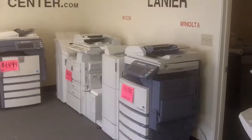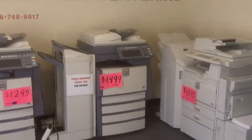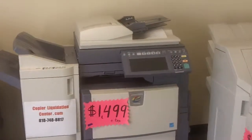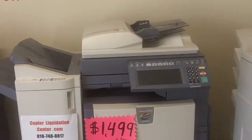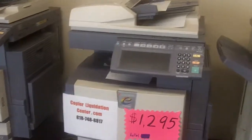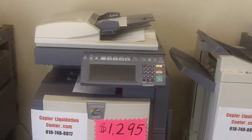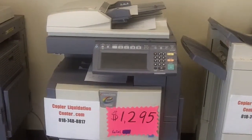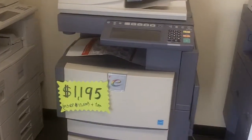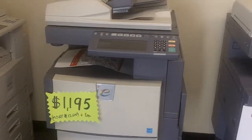We also have some color Toshiba copy machines at very, very low prices. This is a Toshiba E-Studio 350C, liquidating at $1,499. Another Toshiba 350C next to it is liquidating for $1,295. And this is a Toshiba E-Studio 2500C, liquidating at $1,195.